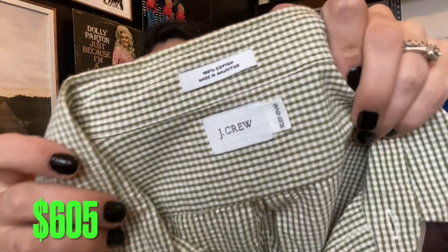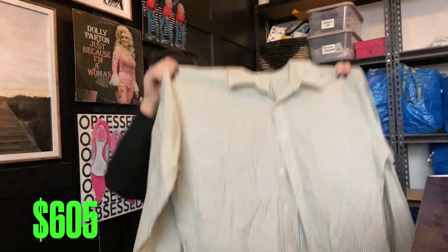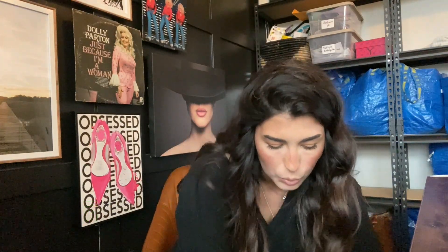Another men's shirt — an older tag J.Crew, but it will still sell. This one is 100% cotton, size extra large, with a textured material. Very cute. Probably $15 to $20.